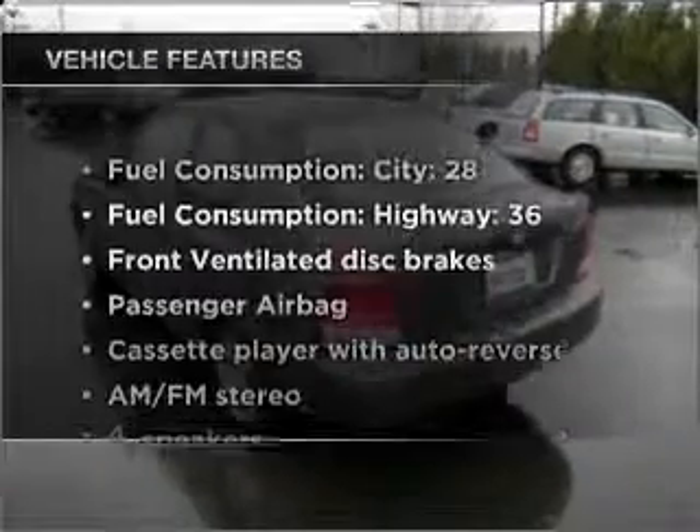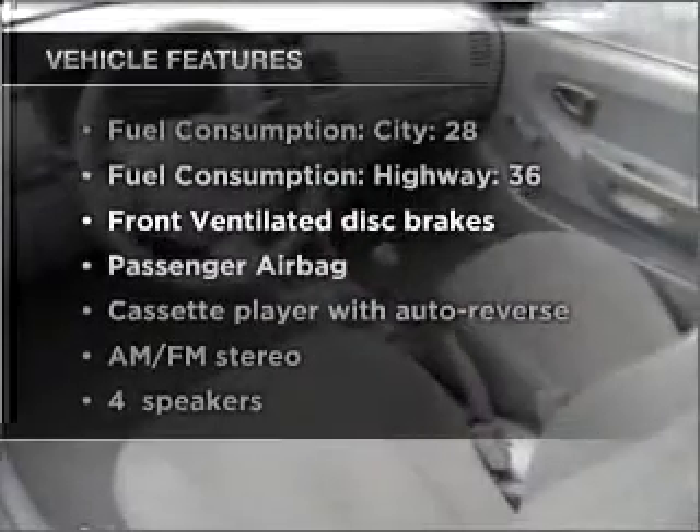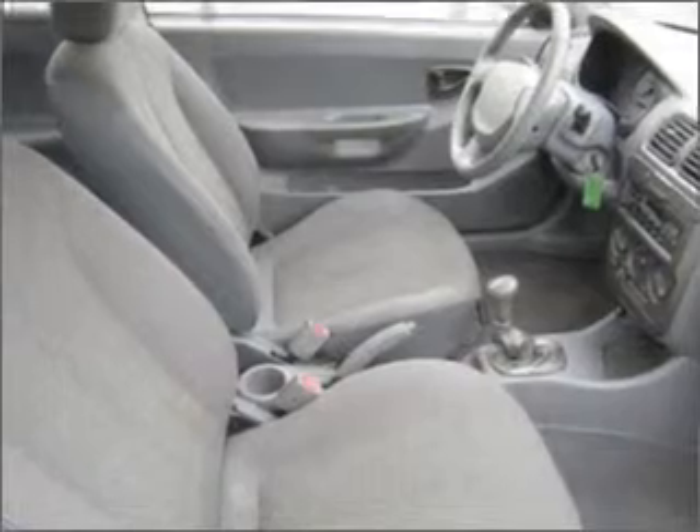And with these notable features, you won't want to miss out on the opportunity to own this amazing vehicle: air conditioning, power steering, and AM-FM stereo. Our website offers more information on all of our vehicles. Call us today to start test driving.